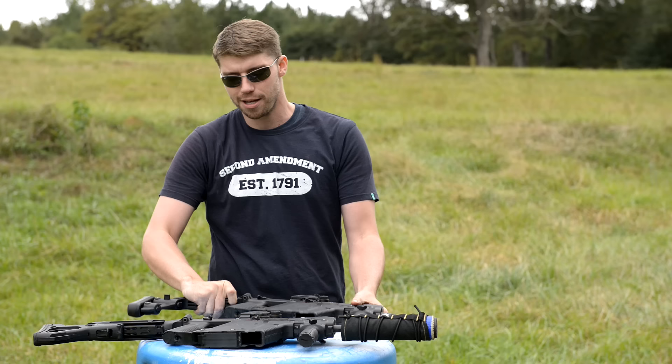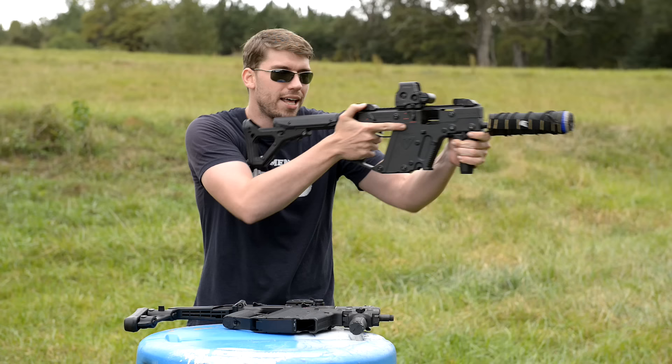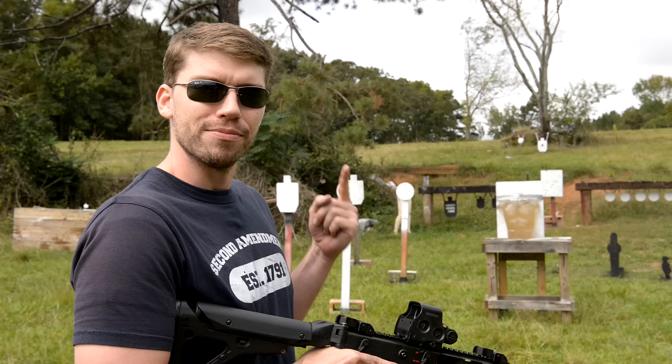There are a couple of different ways you can pick these up. Obviously this one has the folding stock. You can also get the version like this, like I like, with the M4 stock. This one just fits me better. I like it a lot more. Obviously got the suppressor on here. Going to have a lot of fun today, so let's get to it.